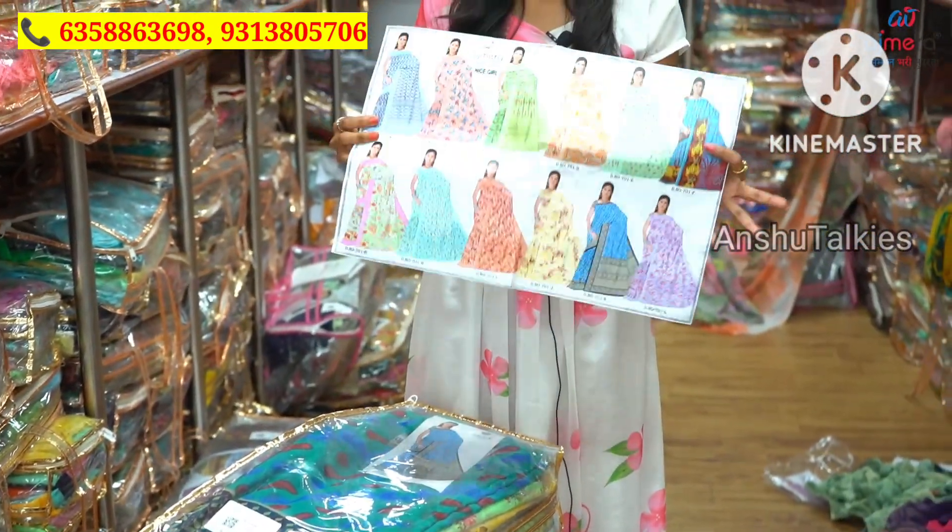We have a digital print here, but we can also sell this in plain. This is not only for wedding time, but also for office. We can also sell this in a simple shop. This is a chiffon fabric. We are looking at the first floral print — there is a flower printing collection. You have a minimum of 15% margin.